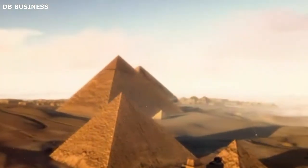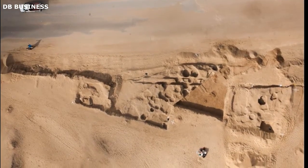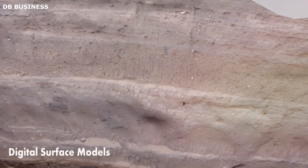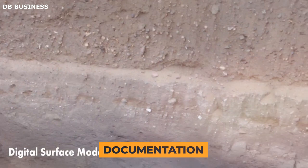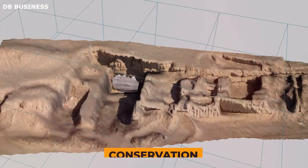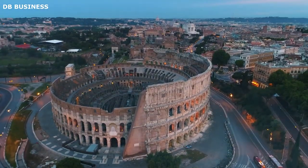Beyond the direct application to the Sphinx, the successful use of photogrammetry sparked a revolution in the field of archaeology. In the present context, this methodology has become a staple in the realms of archaeology and historical preservation globally. It plays an integral role in the documentation, examination, and conservation of various distinguished structures across the globe, like the Roman Colosseum and Machu Picchu's ruins.